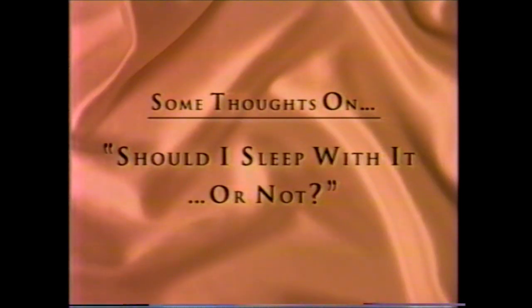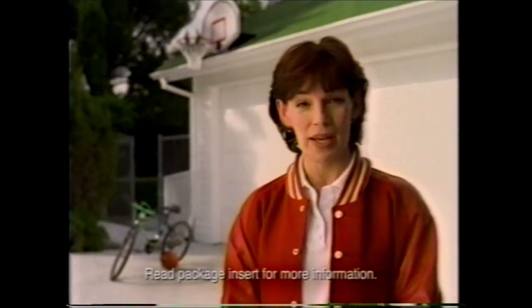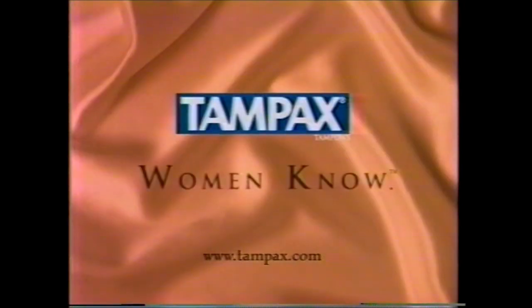Should I sleep with it or not? This is a big question. How long can you really wear a tampon? Overnight? All night? The whole night? A group of leading gynecologists agree that you can wear a tampon overnight for up to eight hours. This is good news. And nothing protects better than a Tampax tampon — during the day or at night. They're very smart, those gynecologists. Tampax overnight, because it's okay. Sweet dreams. Good night. Tampax — women know.